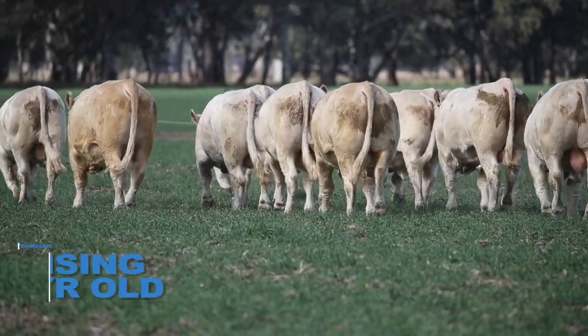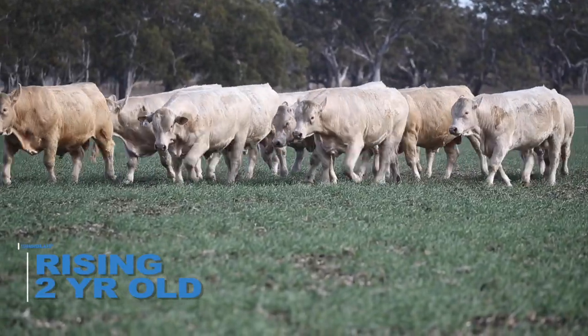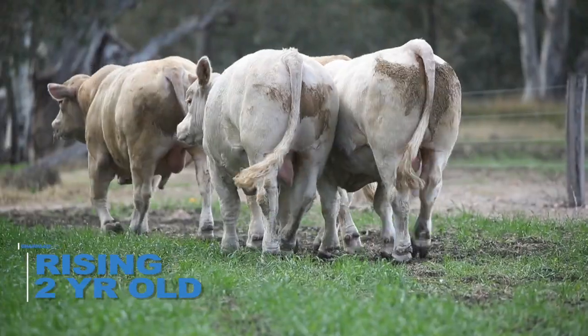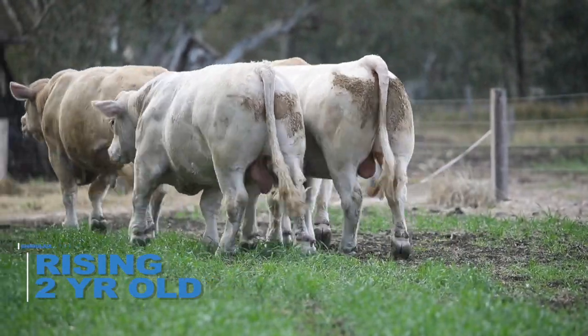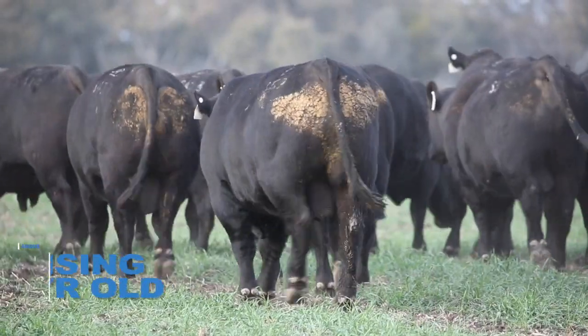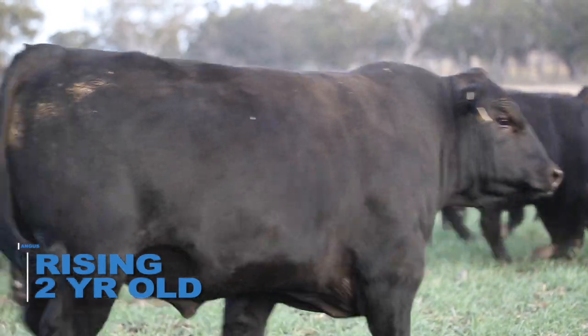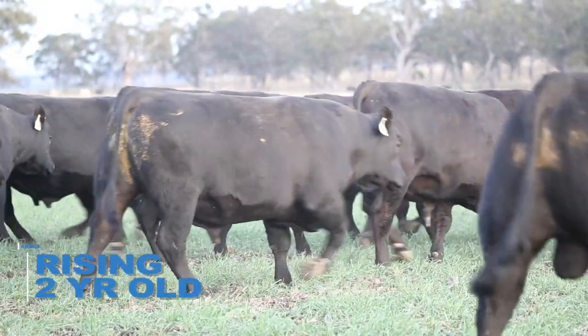I'd also like to take this opportunity to thank all our past buyers and supporters of our program and the great feedback we've been receiving on how our bulls are performing. This is a culmination of a number of factors. Firstly, continual independent temperament and structural assessment of both the Angus and Charolais herds over many years. This independent assessment also flows onto our bulls and heifers that we sell.